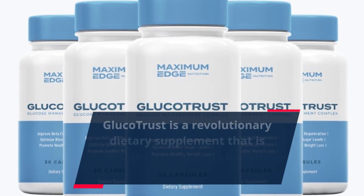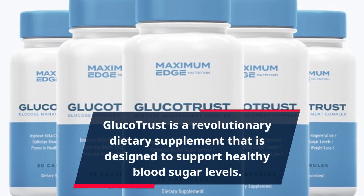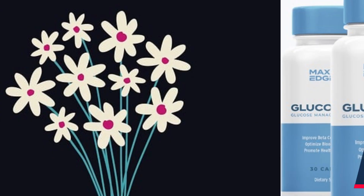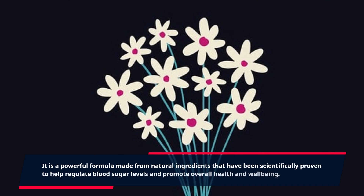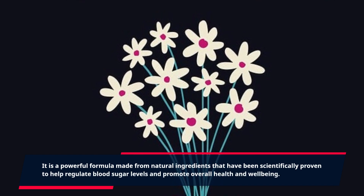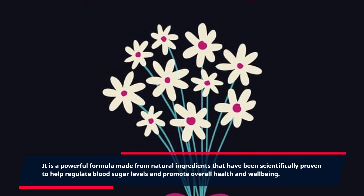GlucoTrust is a revolutionary dietary supplement that is designed to support healthy blood sugar levels. It is a powerful formula made from natural ingredients that have been scientifically proven to help regulate blood sugar levels and promote overall health and well-being.